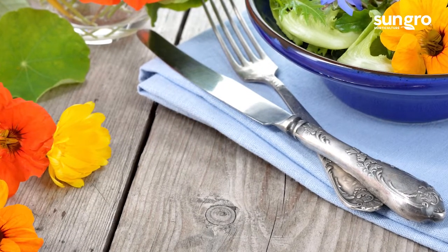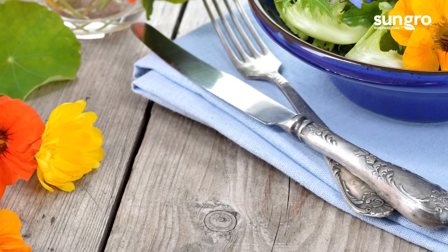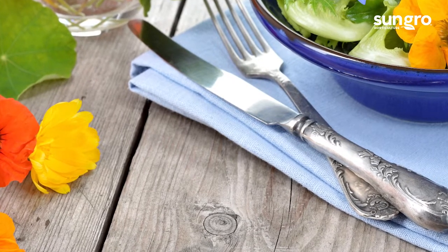Lots of flowers are edible, but not all of them taste great. Here are our top 10 favorites for amazing flavor.